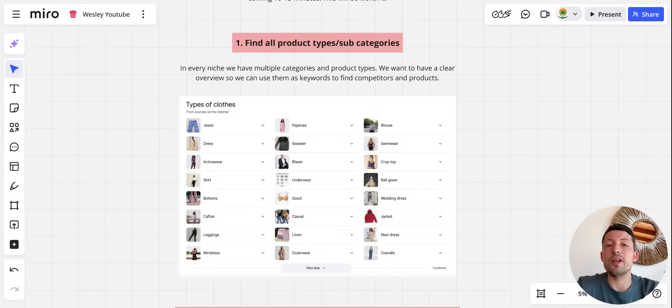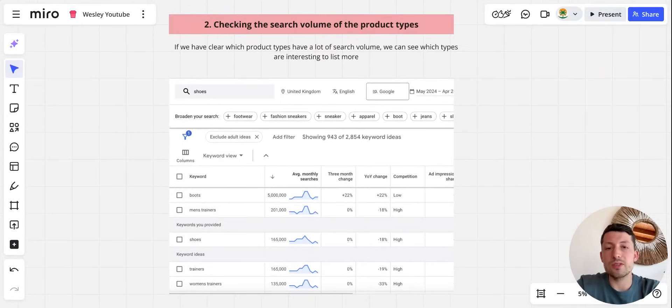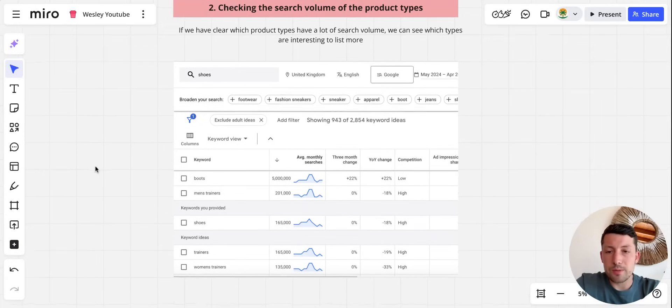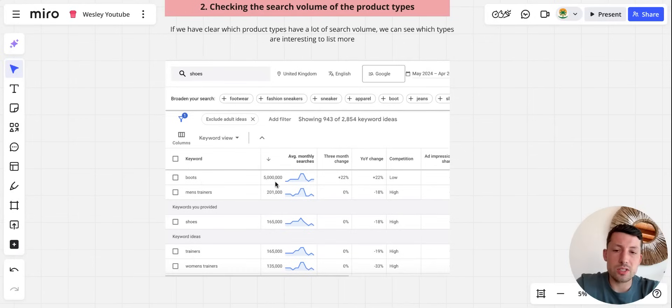Once you have a clear picture of all the categories and product types, the next step is to check search volume so we can see which product types are more interesting. For example, looking in the UK for shoes, we see boots has around 5 million monthly searches, which is a lot, and men's trainers are also really interesting. I would say whenever a product type has above 20k to 30k in monthly search volume, it becomes interesting to list.